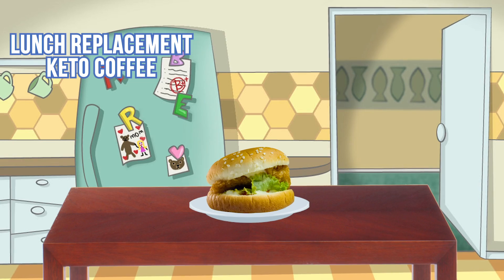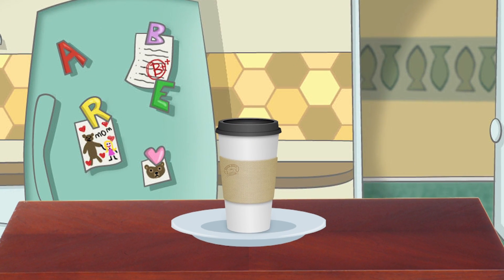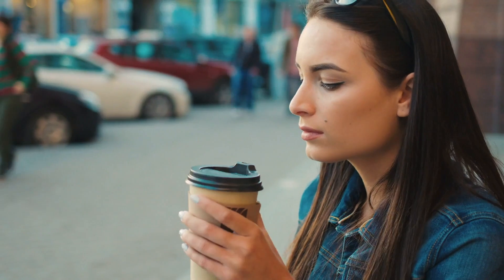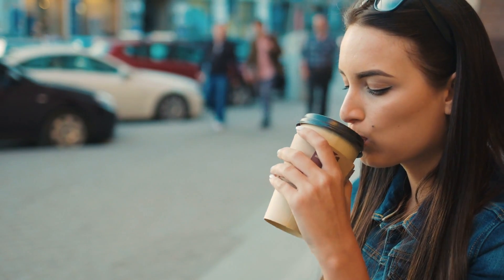Now I want to move into the lunch replacement. The reason I'm doing a lunch replacement keto coffee is because a lot of times people want a solution to sub out lunch. Maybe they don't want to go out to lunch, don't have time, or just like the taste of keto coffee. The thing is, you don't want the copious amounts of fat you might have in the morning, so we're going to reduce the fats a little bit and change the macronutrient profile.